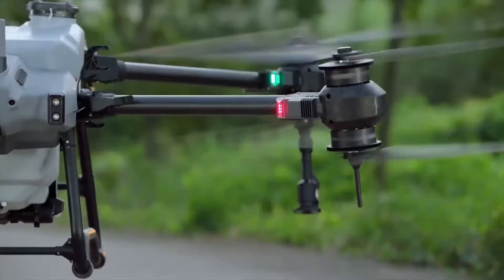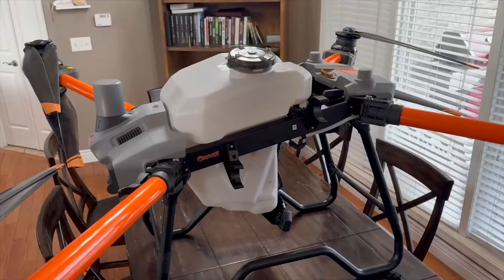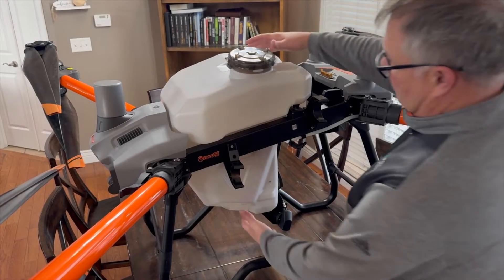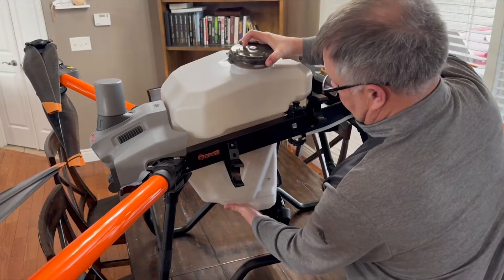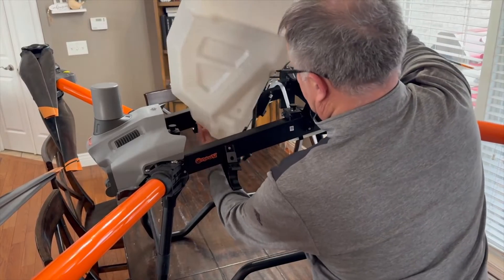It just takes a little bit of time doing it the right way. The other hurdle is your process at the field edge, because it's all about keeping the drone in the air. So how fast can I reload — things like that.